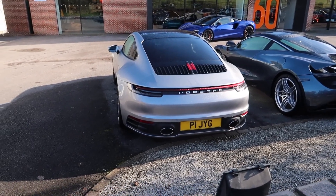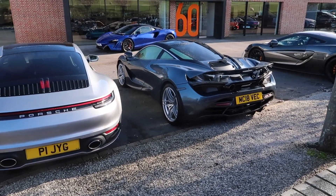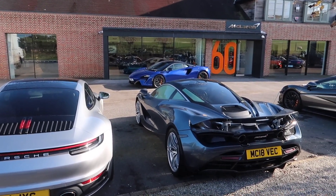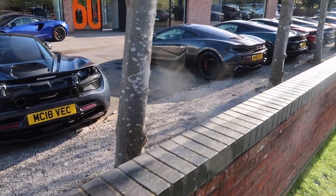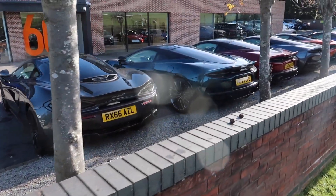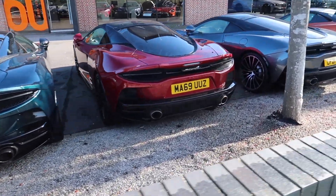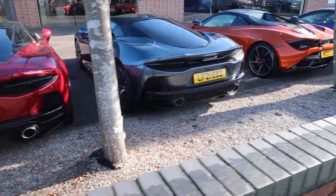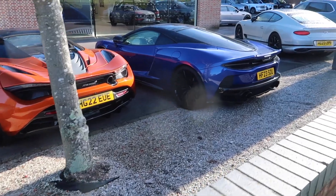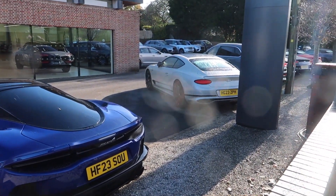Got a nice 992 Porsche in silver, a 720S, a brand new blue Artura, a 570S, a GT in racing green, another GT in red, dark red, another GT in grey, an orange 720S, another blue GT, and obviously a Bentley Continental GT.